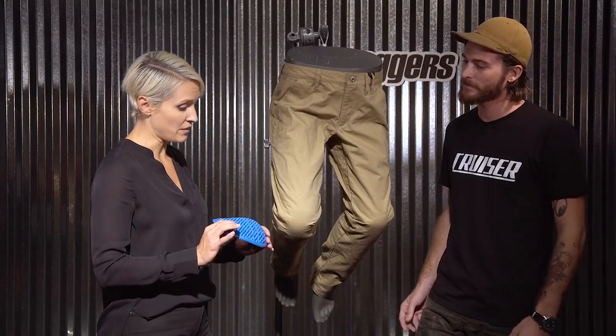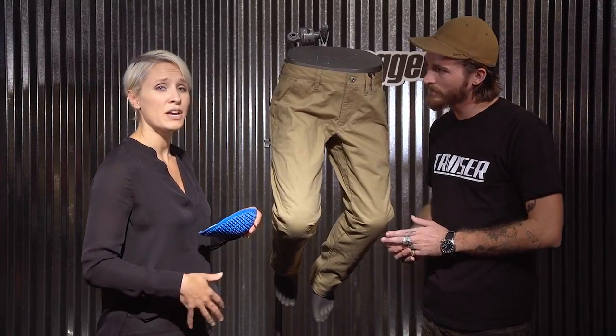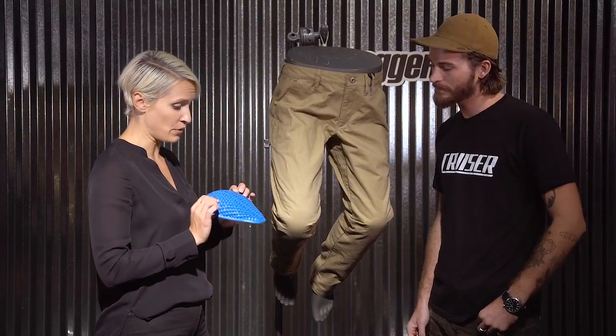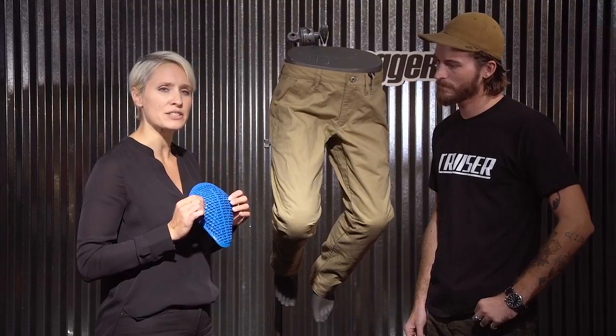Again, in a casual pant, you can wear it all day and you won't be thinking about the pads in your knees. Another thing we hear from people is that they tend to get very hot when they wear pads in the knees.